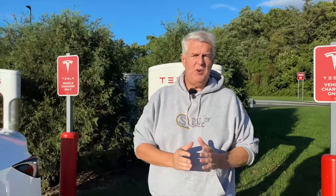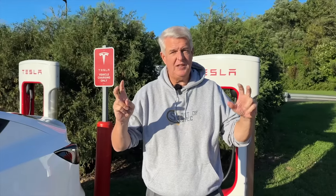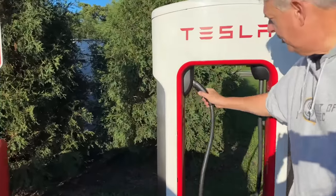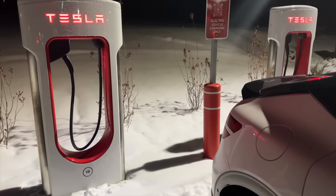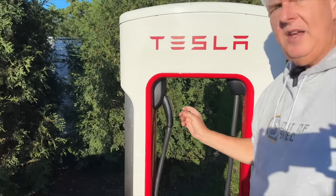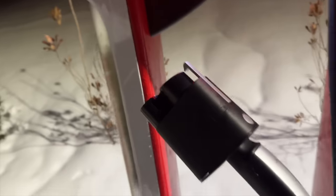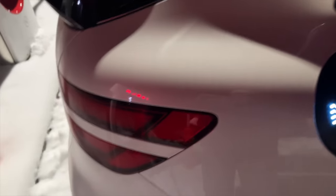Sometimes you may run into Tesla superchargers called magic docks. Instead of a small holster, it's a bigger holster that hides a CCS connector inside. That will allow you to use a Tesla supercharger to actually charge your non-Tesla car that takes CCS. There are a lot of different mechanisms out there and resources to figure out the right charging etiquette.